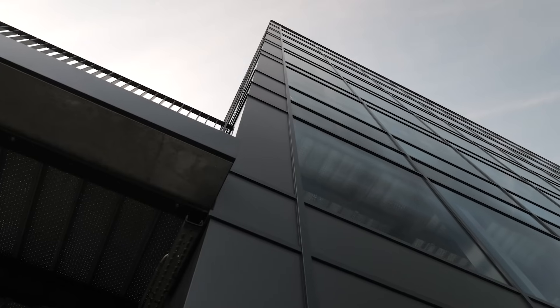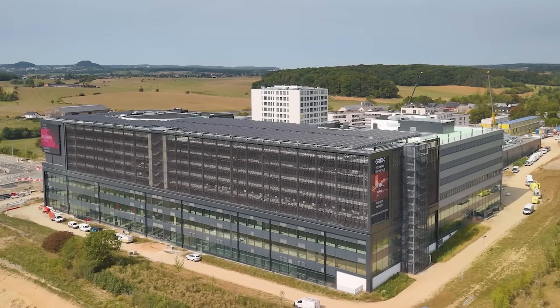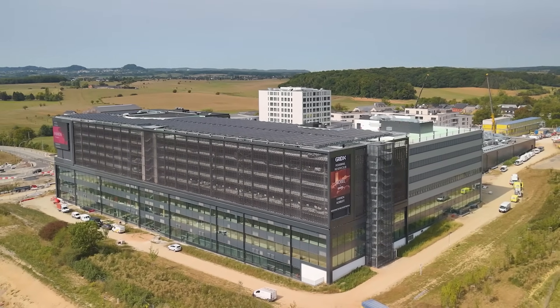The biggest challenge of the project was this ambitious timeline. We knew when we started working on the project in 2018 that we would only be able to keep the schedule if we worked on different parts at the same time, which made the coordination very challenging.